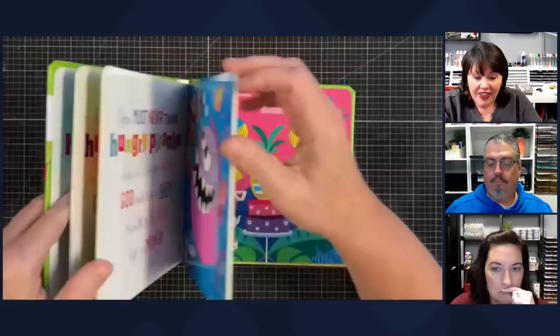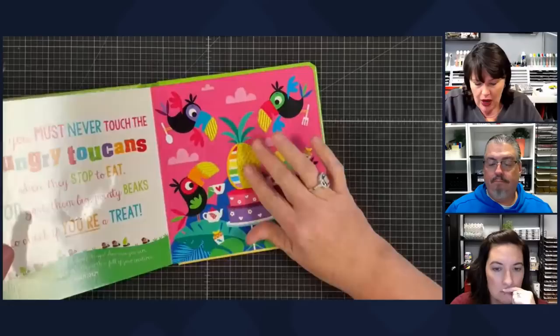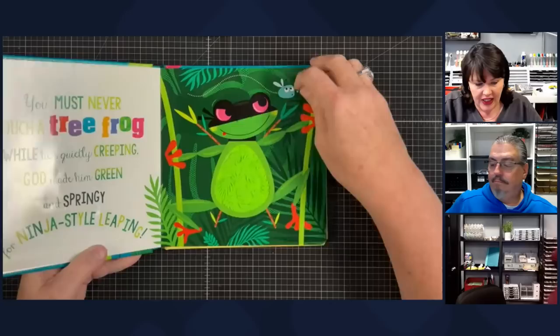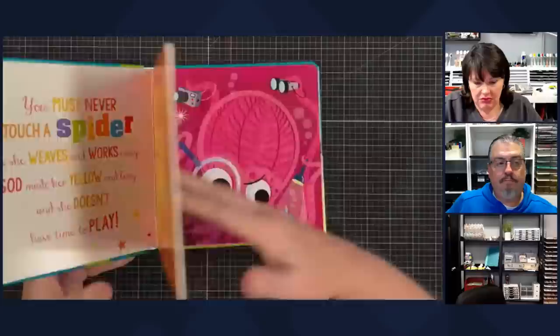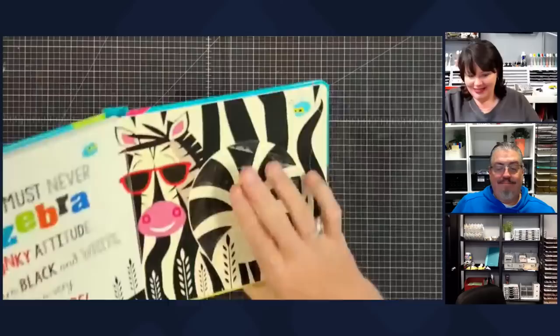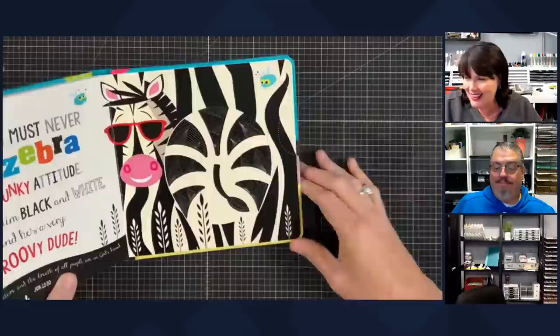The other thing I like about these is that they wipe off because the textured parts are like silicone — they're not paper — so they're not going to wear over time. You can just wipe them off. This one is Never Touch God's Colorful Creations — look at that cute texture, and look at the spider — I wouldn't want to touch that even in the book! But I do want to hold an octopus. Look at that zebra — I love this zebra so much! And you must never touch a zebra with a funky attitude — 'God made him black and white and he's a very groovy dude!' Then there's scripture too. So cute.